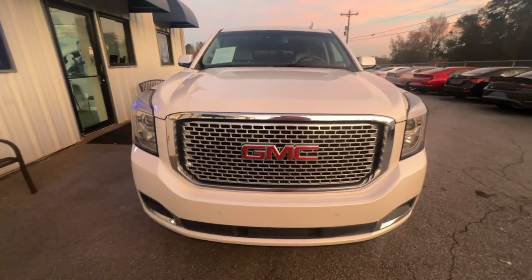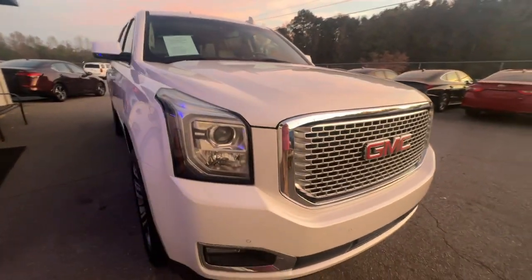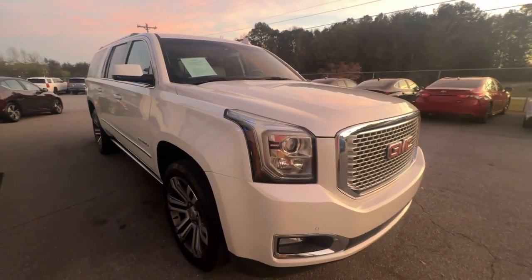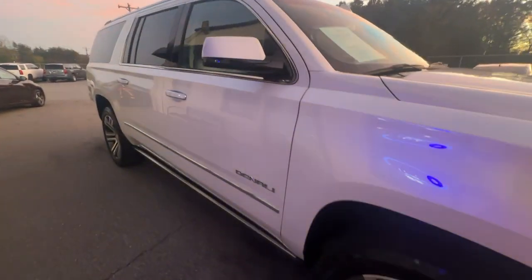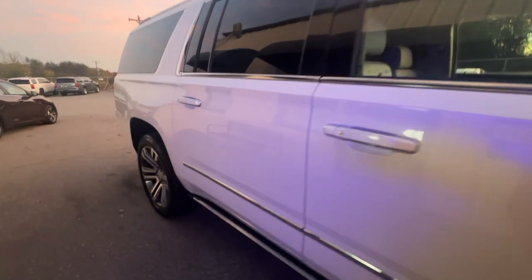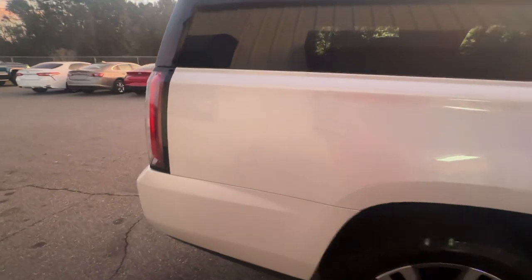Its extended wheelbase and brawny towing capacity make this your go-to vehicle for family adventuring. Brawny strength meets spacious luxury in this well-equipped Yukon XL. See for yourself when you take it out for a test drive. Our professional staff looks forward to giving you excellent service.